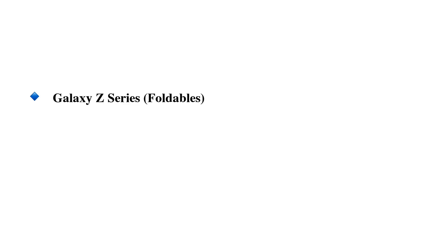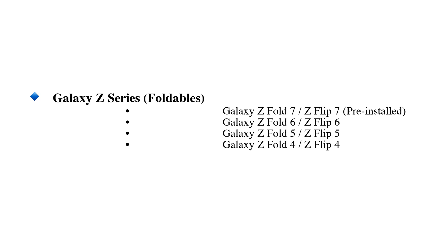Galaxy Z series: Galaxy Z Fold 7 and Z Flip 7 pre-installed, Galaxy Z Fold 6 and Z Flip 6, Galaxy Z Fold 5 and Z Flip 5, Galaxy Z Fold 4 and Z Flip 4.